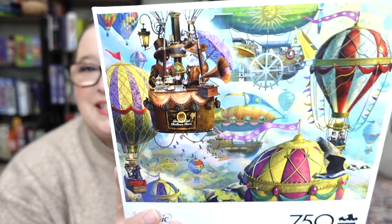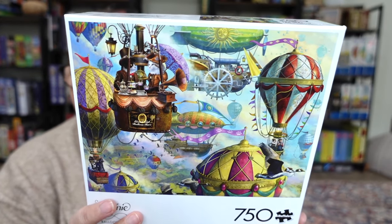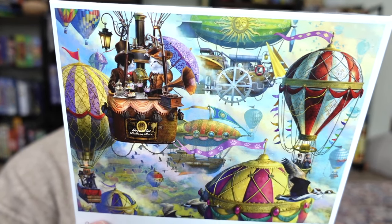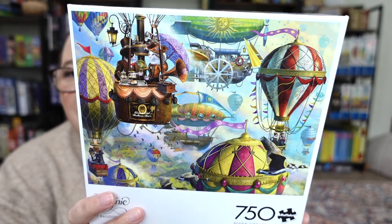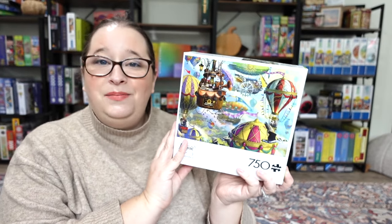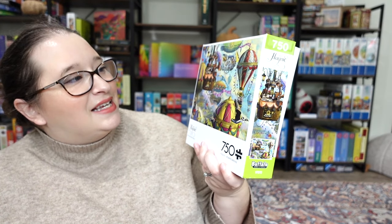This next one is definitely my style — I feel like so many fun elements that I love are in one puzzle. This one is called 'Cat Balloon Race.' If you're new to the channel, I have a thing for hot air balloons and I also have two kitties. The cats in this puzzle are dressed up as humans and flying hot air balloons, and there's a little bit of sky in the background. I have a feeling I'm going to absolutely love this puzzle. It's 750 pieces and it looks so so fun.